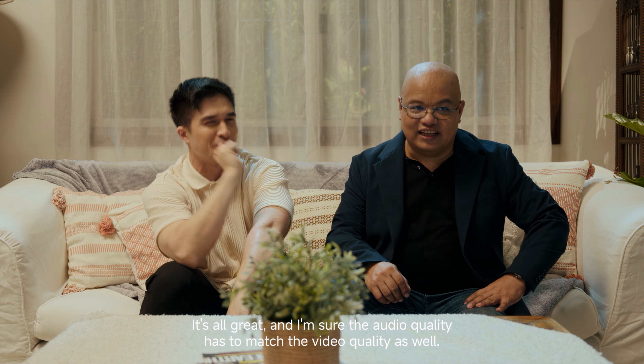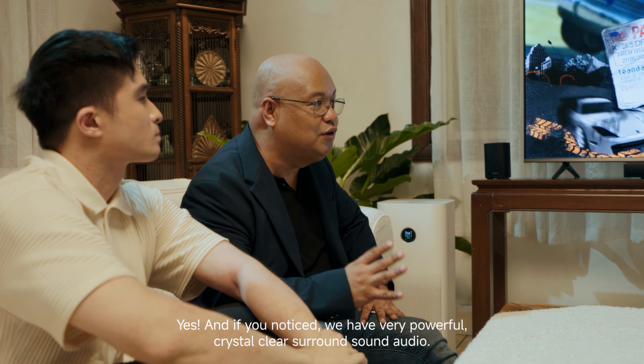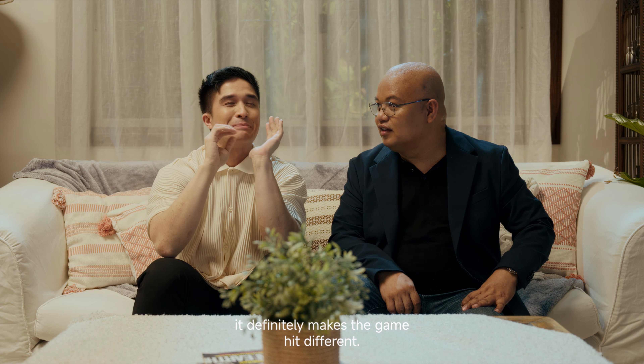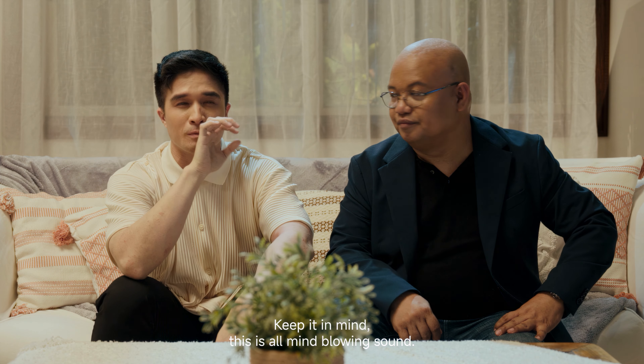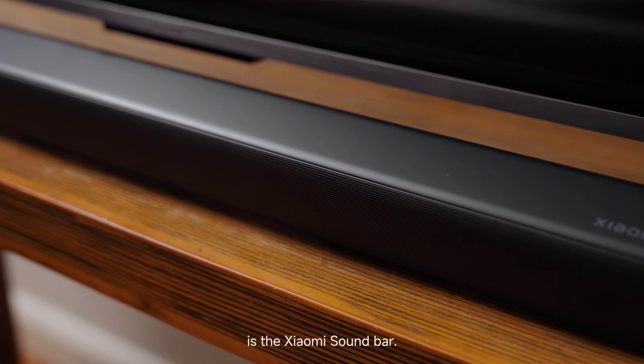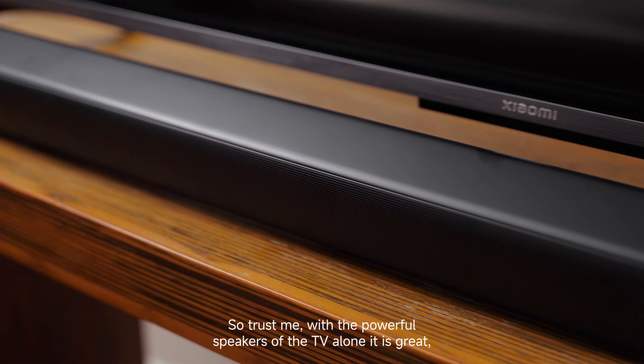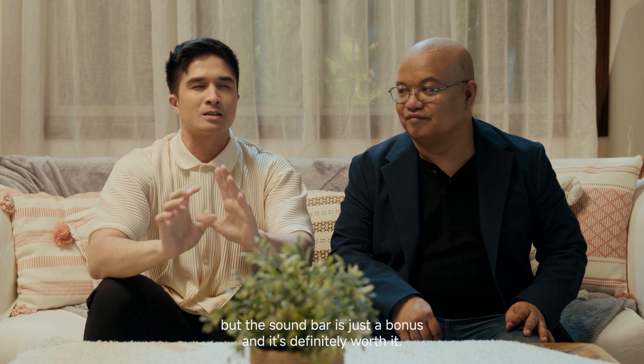The audio quality matches the video quality — we have very powerful, crystal-clear surround sound audio powered by Dolby. It definitely makes the experience hit different. We also have the Xiaomi soundbar here, which makes that sound even better. With the powerful speakers of the TV alone it is great, but the soundbar is just a bonus — and it's definitely worth it.